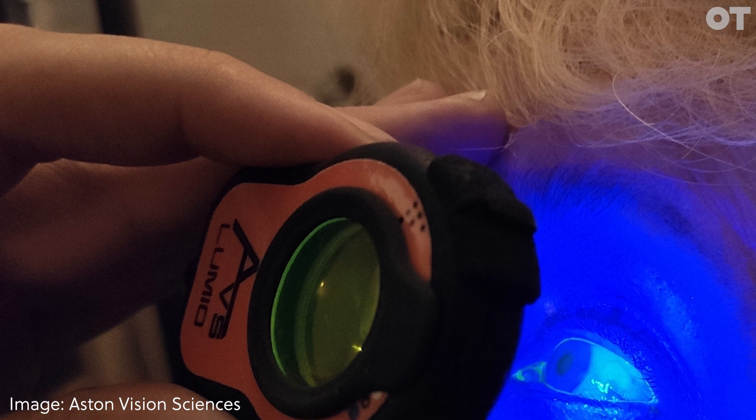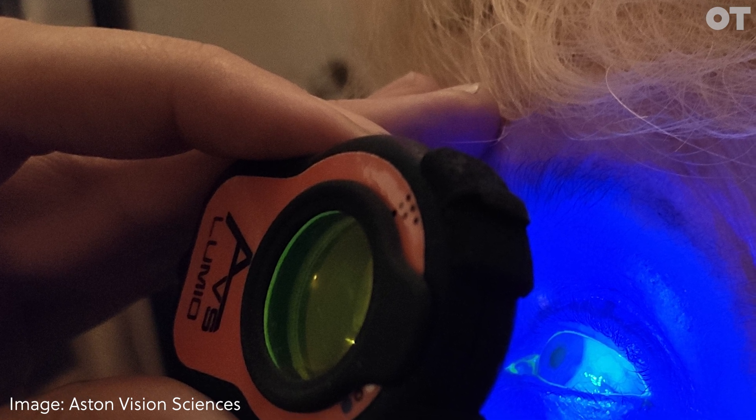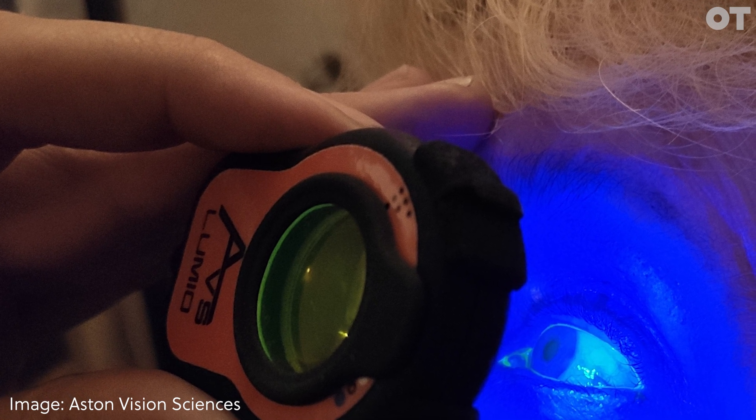Weight is also a really critical feature. When you are seeing the patient, although you've probably got several fingers touching the patient's forehead, the weight is critical because you want to be able to hold it as steady as possible. One of the things we worked hard on was making sure that you're holding it with your finger and your thumb — that's a really solid, rigid position. We try to make it as light and as easy to hold as possible.